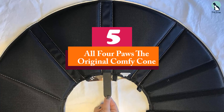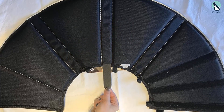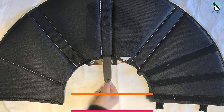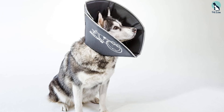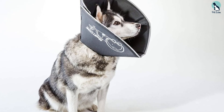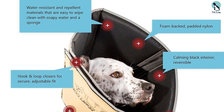Starting at number five, we have the All Four Paws Original Comfy Cone. This is our top choice for dogs — no pet owner enjoys seeing their dog in a rigid plastic cone. This soft alternative is padded to keep your pup comfortable while still mimicking the shape of a traditional cone. Dr. Denton finds himself recommending it often. This soft fabric cone has a foam back and is padded inside.